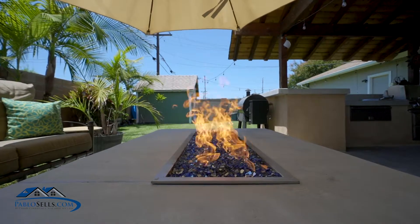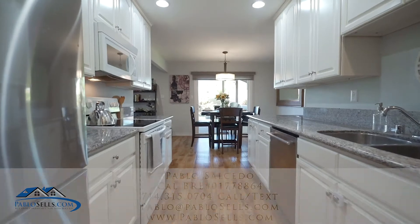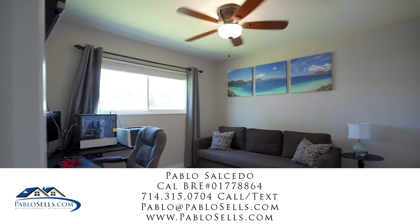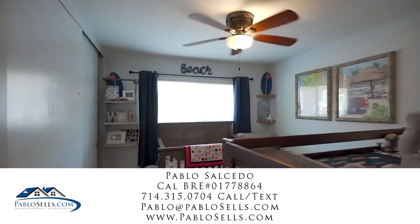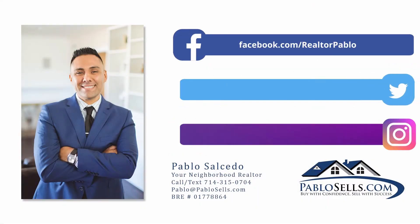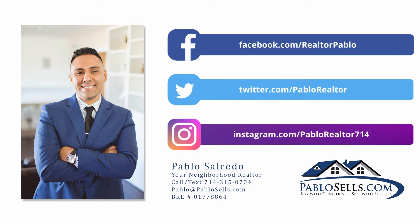You truly have to come and see this property. Please contact me today for a private showing or for more information. My information is down below. Please do check out my website at www.pavlosales.com. Thanks again for stopping by — I truly appreciate your time.